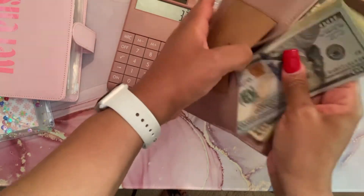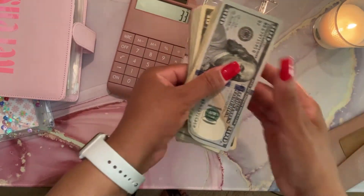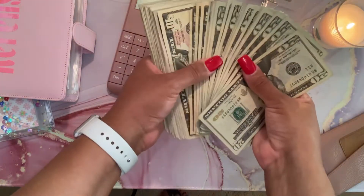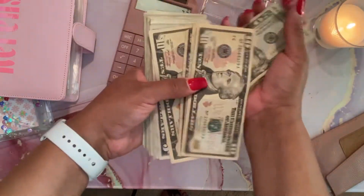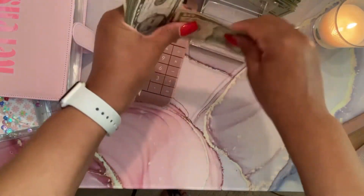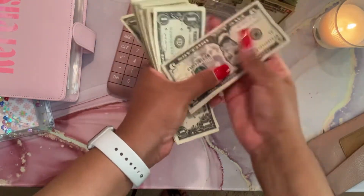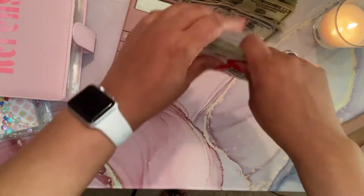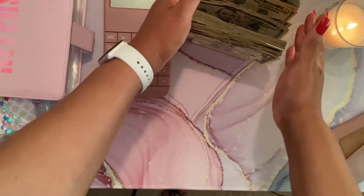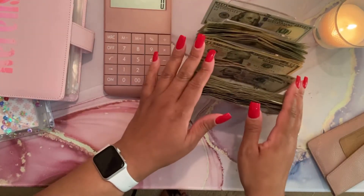I already know I have $520 total, and today I actually have a $100 bill, which I usually don't, but I decided to have at least one large denomination for my breakdown today. I'm going to separate this money — this is just to keep me organized and accountable for how I want to spend my money. I used to use my credit cards a lot, but now I'm in a better place financially.